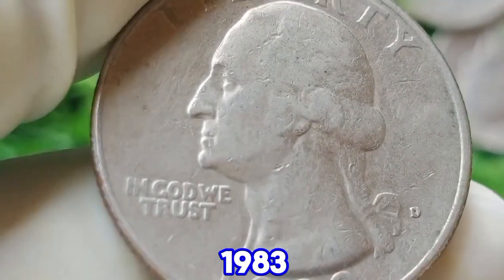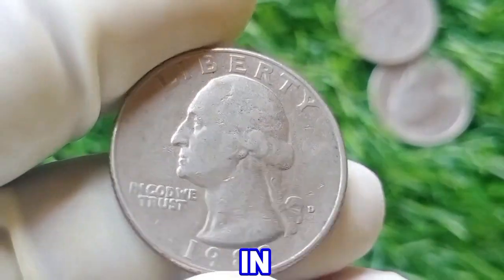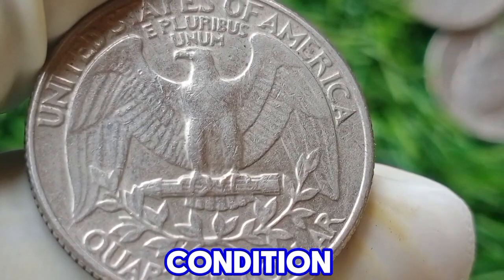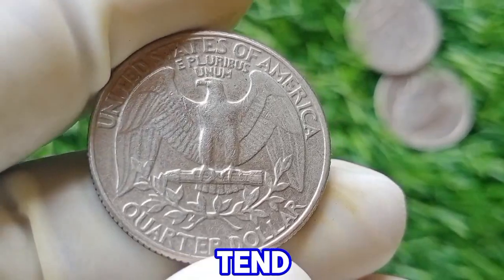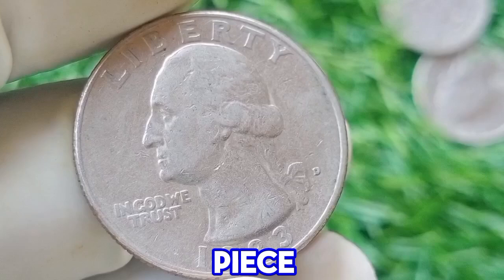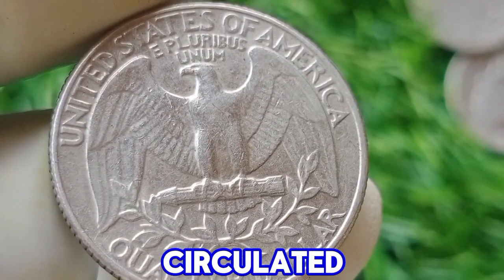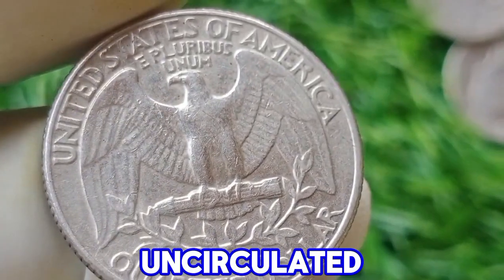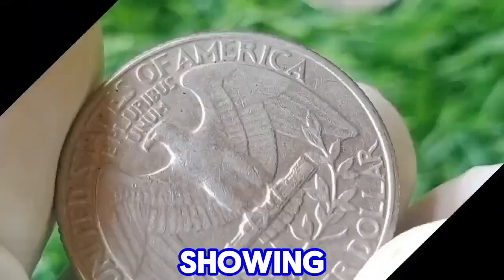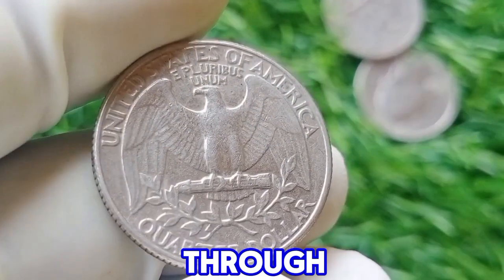Market trends: the value of the 1983 D quarter is also influenced by the overall demand for Washington quarters and the specific interest in coins from this era. Collectors often look for coins that are well preserved, and those that have been kept in mint condition or graded highly by professional services tend to be more sought after. In summary, while the 1983 D Washington quarter generally holds a value close to its face amount in circulated condition, its value can increase in uncirculated or error specimens, reflecting the broader narrative of American numismatics and George Washington's enduring depiction.